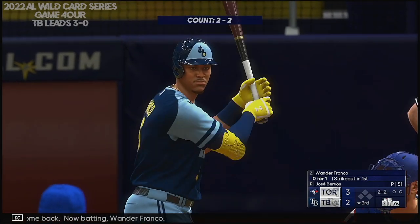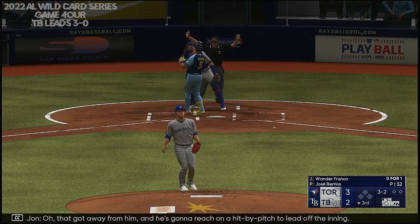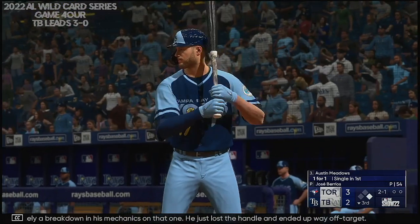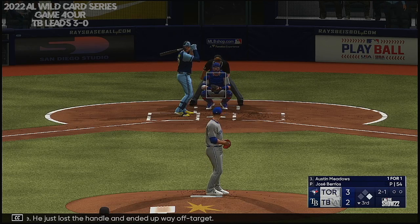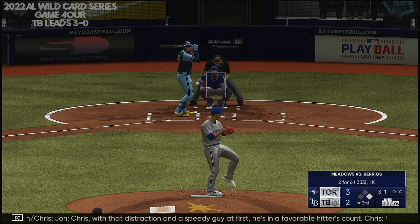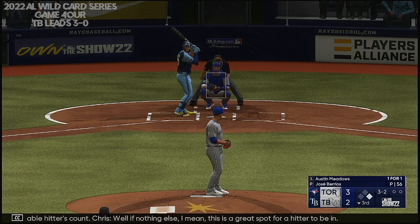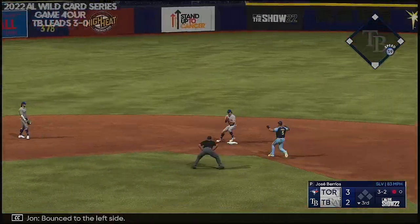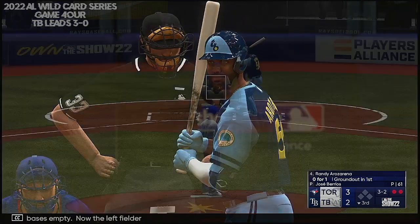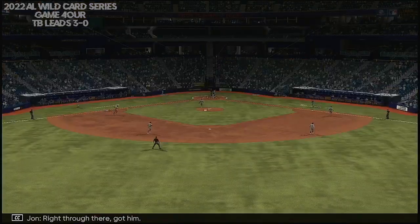Welcome back. Now batting Wander Franco. After putting up a nice inning on offense and getting some runs across, this is where you look for the starter to go out there and have a shutdown inning. That got away from him — he's going to reach on a hit by pitch to lead off the inning. Definitely a breakdown in his mechanics on that one. Three and one count. Bounce to the left side, off-balance feed — there's one, and it's a double play. Two outs, bases empty. Now the left fielder, Randy Arozarena. Right through there — got him. That ends the inning.